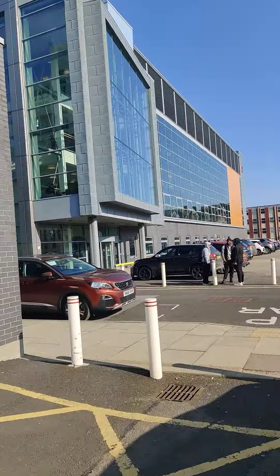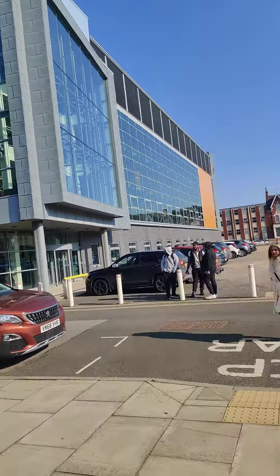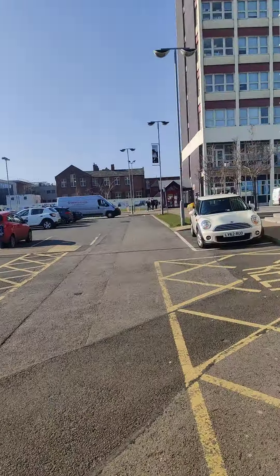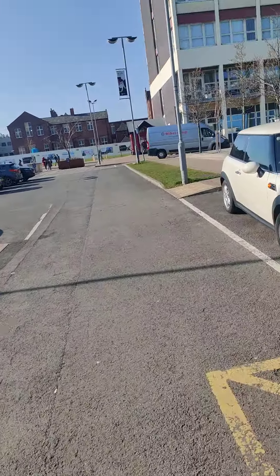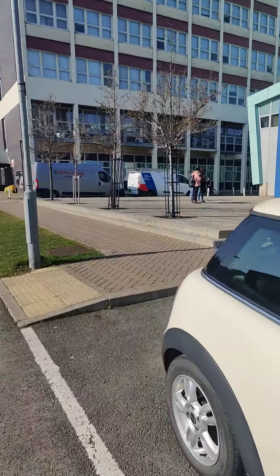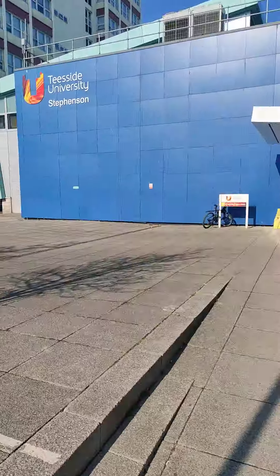This building is called Phoenix — this is also a very popular place for computer science students. I think I have shown you a good glimpse of the campus and I hope you have enjoyed it. I am Ishan Arifin signing off from the Stephenson building of Tisad University — have a great day, bye bye!